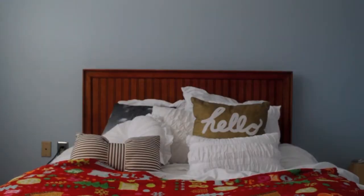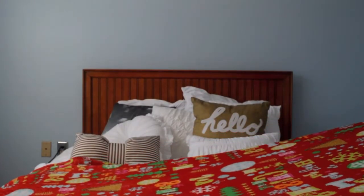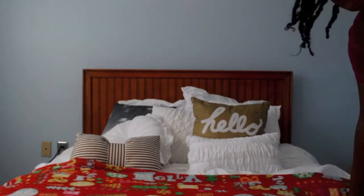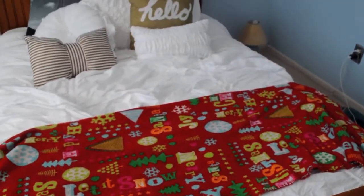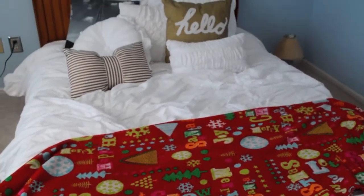My first tip for you guys would be to add blankets and pillows. Adding throw blankets just adds a lot to the room, especially if you don't want to change out your comforter. Adding a nice, simple throw blanket over it just adds so much to the room. We got this blanket from Target — my family's had it for years, but I finally decided to use it in my room. I think it goes great with the rest.